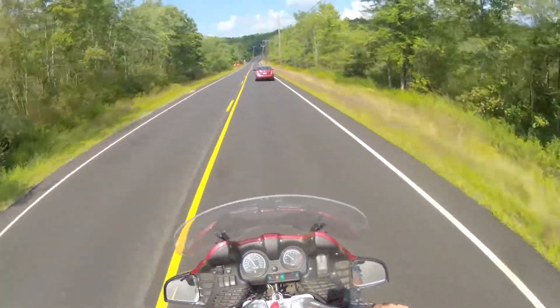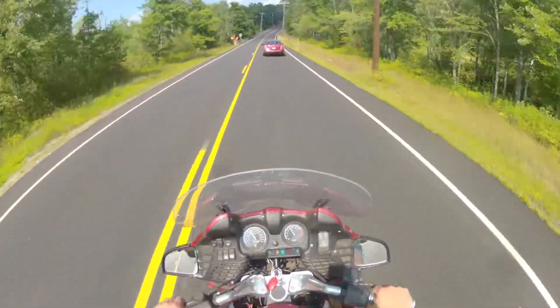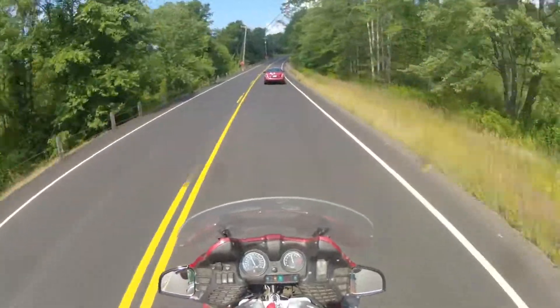Here's something you won't be able to do on the Helix — if there's no oncoming traffic up this hill, let's shift down to third gear and see about passing.